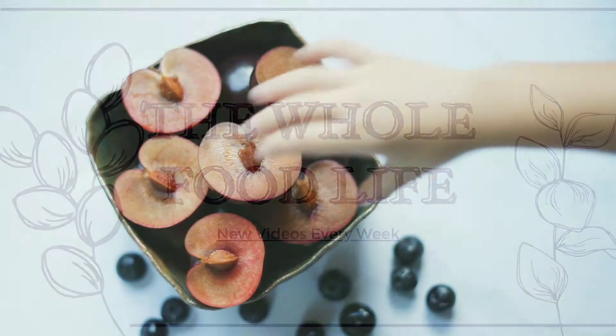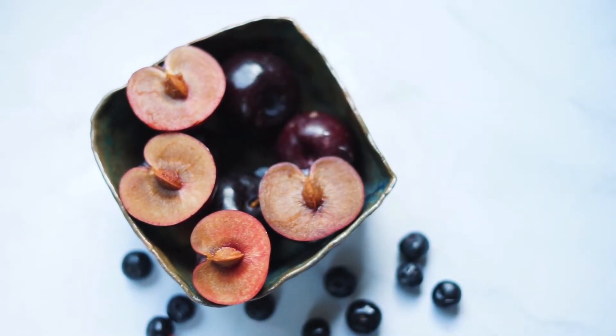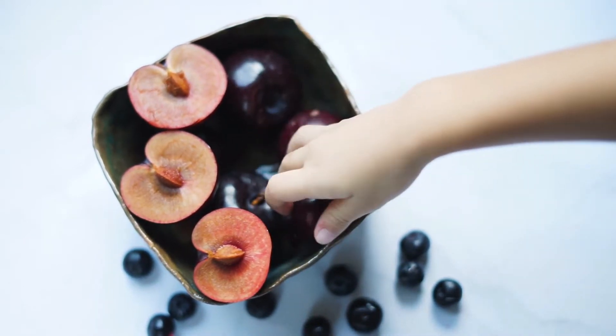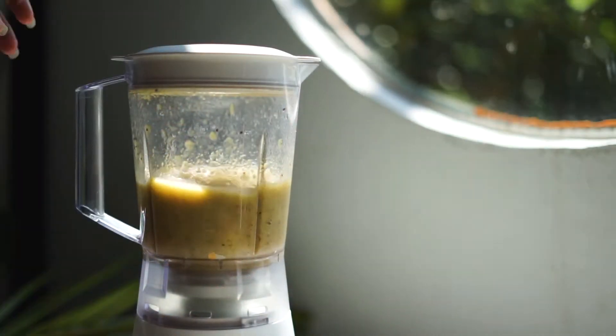Hello, in today's video I want to share seven quick, easy, and simple whole food snacks to enjoy any time of the year. These snacks are versatile with accessible ingredients. Best of all, they're filling and guilt-free.